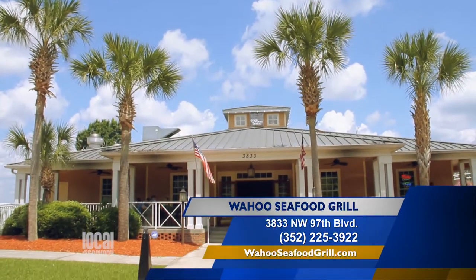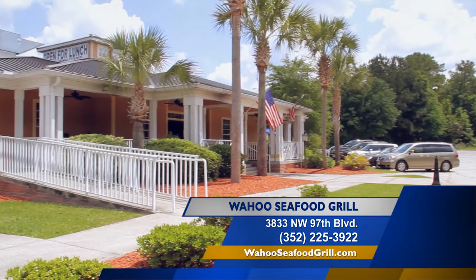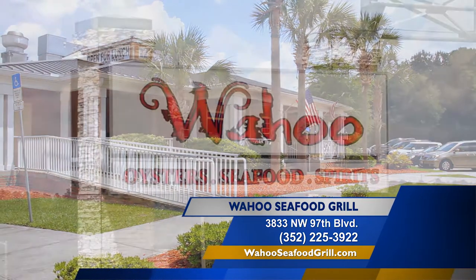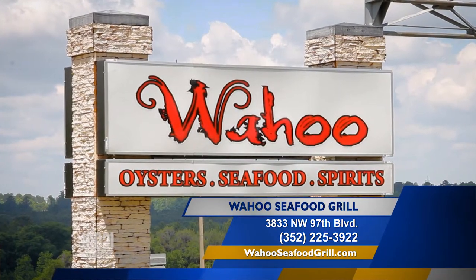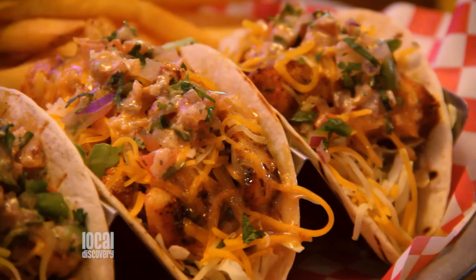We are at one of our favorite restaurants, with three great locations in Tallahassee, Valdosta, Georgia, and we're at the Gainesville location of Wahoo Seafood Grill. Ron, thanks for having us back. Always a pleasure to have you. I love Wahoo Seafood Grill — I love the atmosphere, I love the food. It's wonderful.